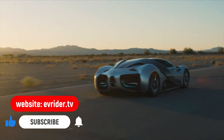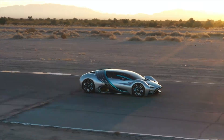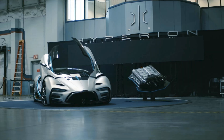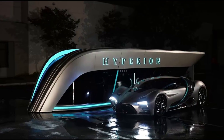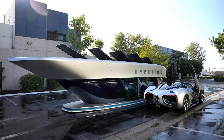It will rocket to 60 in 2.2 seconds, on its way to a top speed of 221 miles per hour. And get this — because it has three carbon fiber hydrogen fuel cells powering its four electric motors, one at each wheel, it can be recharged in three to five minutes.